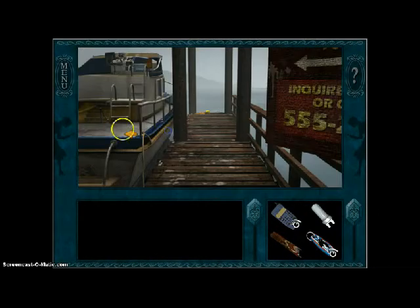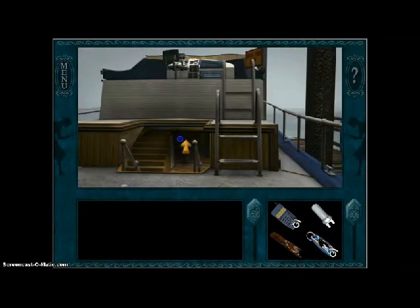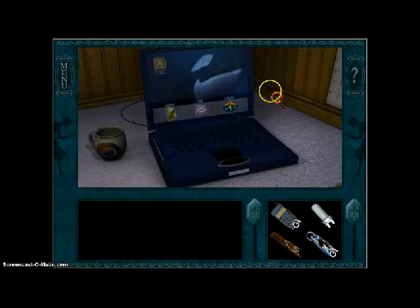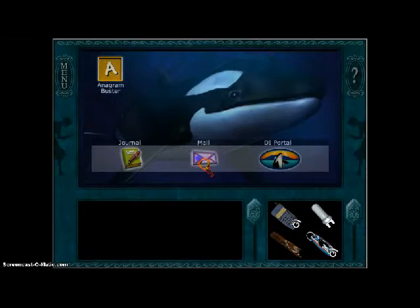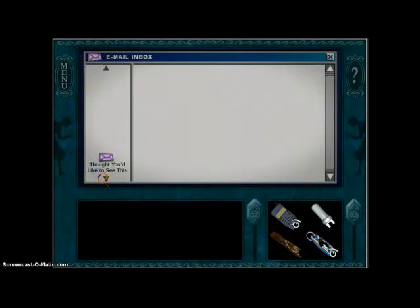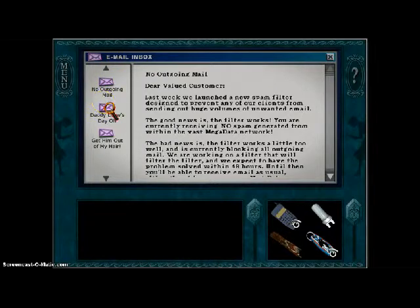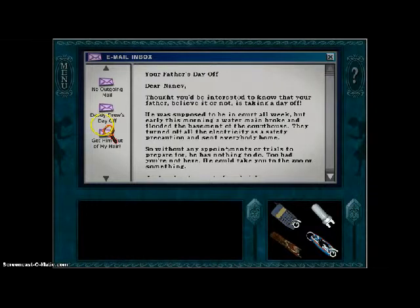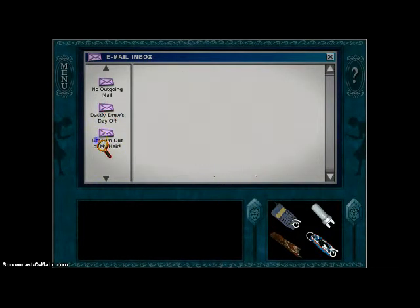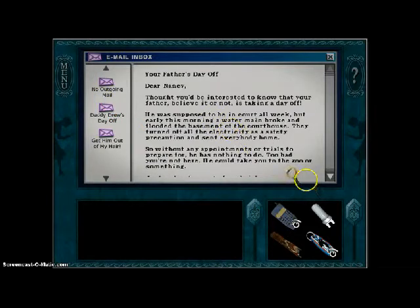Alright Casey, what did you email us? Turn around Nancy, I need to check your laptop — that is where your email is kept. You got a couple of emails here. No outgoing mail, so you can't send emails to anyone. There are a couple of emails that Hannah sent.